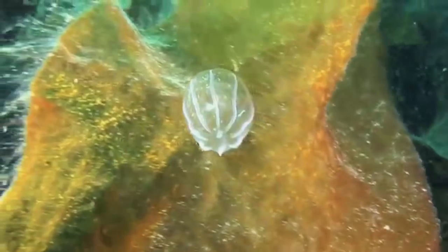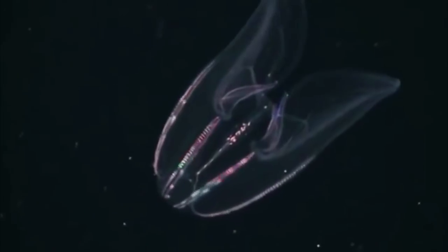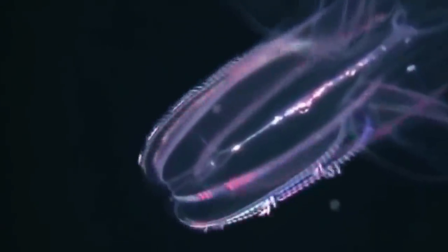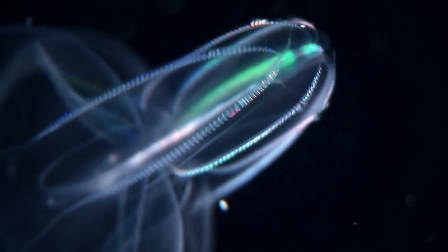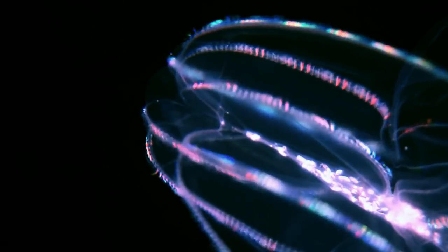Comb Jellies. Comb jellies are visually captivating creatures with luminous bodies. They diffract any light that hits them and use their comb-like plates to move through the water. These plates run in eight rows up and down their bodies. Comb jellies are the largest animals known to use cilia to swim. While they look pleasing to the eye, they are voracious predators that sometimes attack their own species. Some are as tiny as a few millimeters, while others can grow up to five feet long. Until 2015, scientists believed comb jellies expelled waste through their mouths, but a recent study found they release waste particles through pores at their rear end.